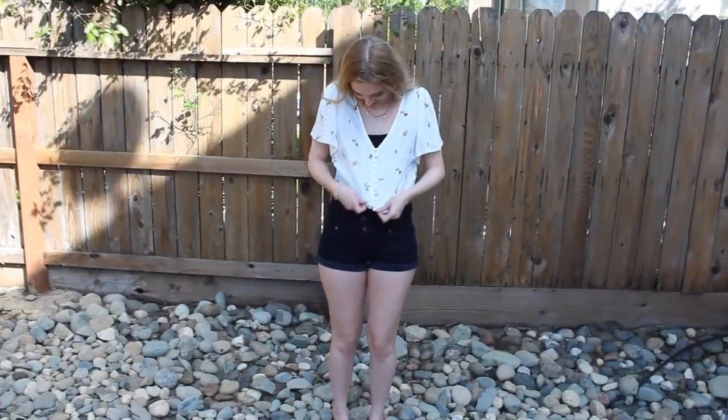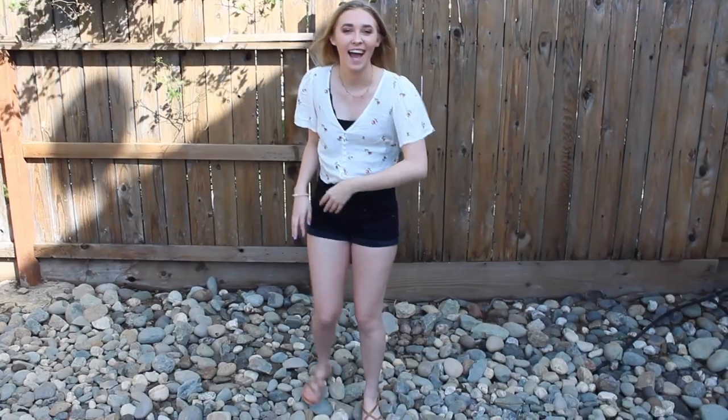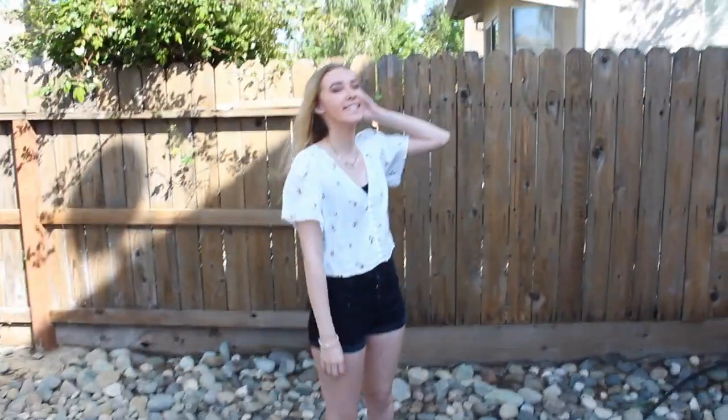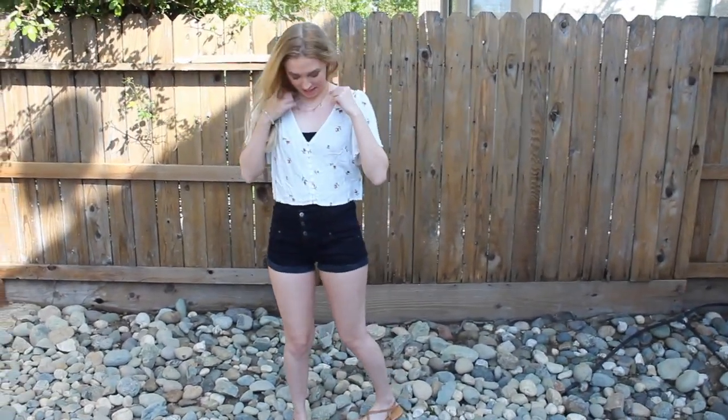Outfit number four — I have this cute little floral top from Forever 21. My black shorts are from Target, or Wild Fable. My sandals are the same H&M sandals I wore earlier, and the necklace I'm wearing is from Gem and Company. That's outfit number four.